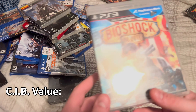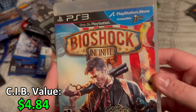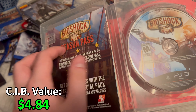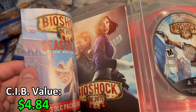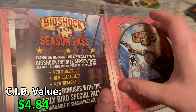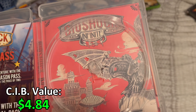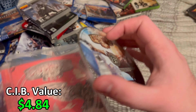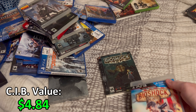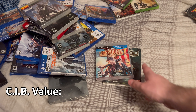After that we have Bioshock Infinite for the PS3. I have not played Infinite yet — I haven't even played Bioshock 2 yet. It comes with a manual and a little season pass ad, and it has reversible cover art as well. The game disc is in like perfect condition. That's pretty much it for new PS3 games.